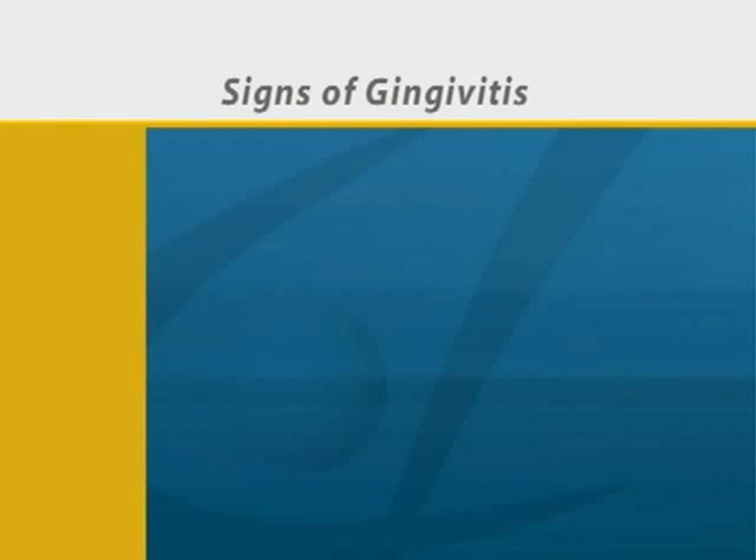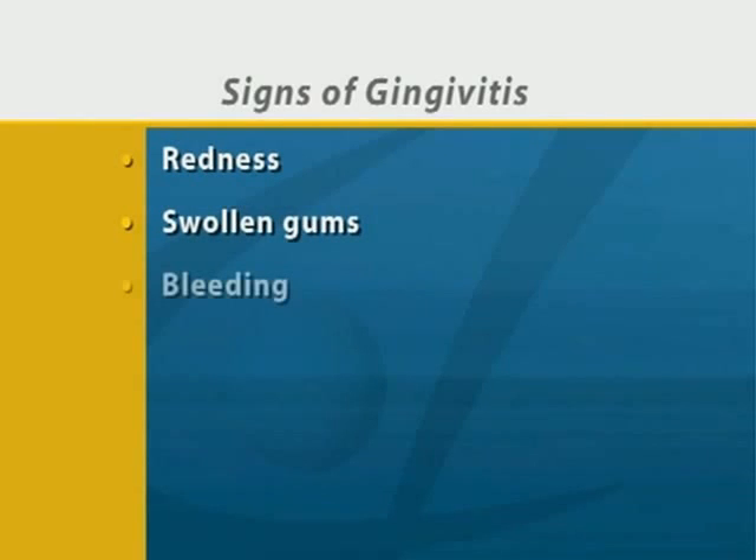Some of the warning signs of gingivitis are redness where the gums and tooth meet, swollen gums, bleeding when brushing and flossing, and bad breath.